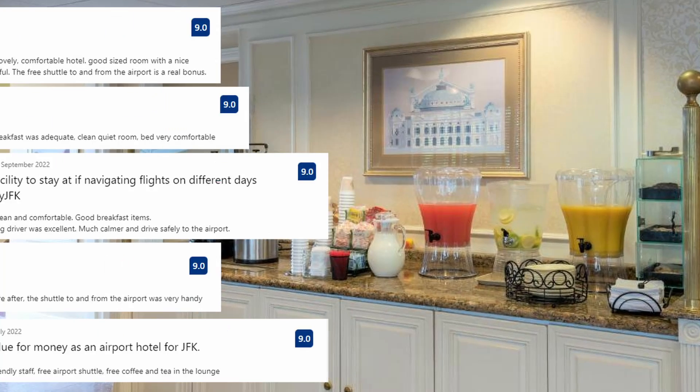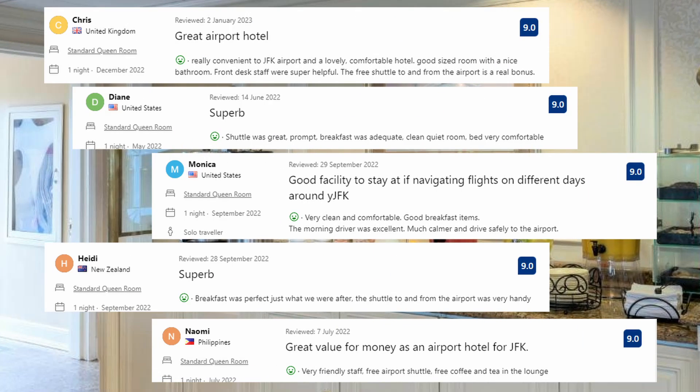These are some of the comments from visitors: Very clean and comfortable. Good breakfast items. The morning driver was excellent — calm and drove safely to the airport. Very friendly staff. Free airport shuttle. Free coffee and tea in the lounge. Breakfast was perfect. The shuttle to and from the airport was very handy.